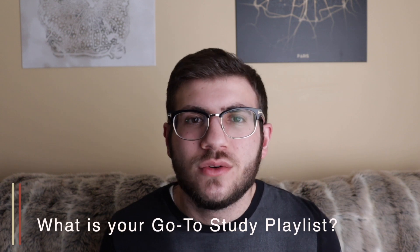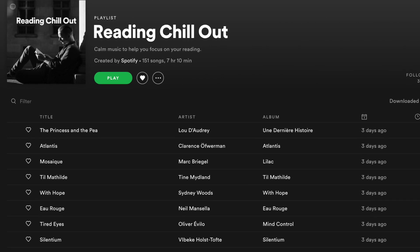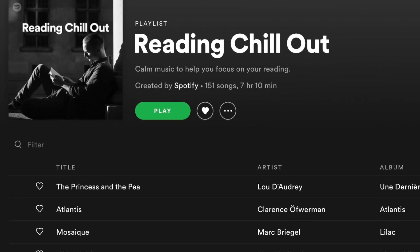Bill asks what my go-to study playlist is. I really like the Reading Chill Out playlist on Spotify. It's not very intrusive and there are no lyrics, so it won't distract you while studying. I don't always listen to music when I study, but when I do it's usually on days when I'm feeling a little less motivated and need a boost or help avoiding distractions.